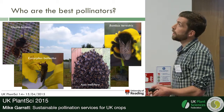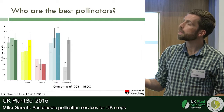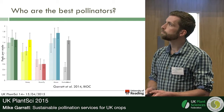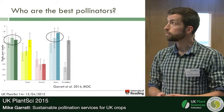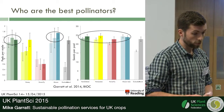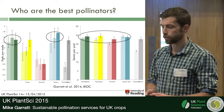This graph shows pod set in beans following visitation by our different pollinators — bumblebees, honeybees, hoverflies, and mason bees — along with control treatments of hand pollination and pollinators excluded entirely. For beans, we found that the solitary bee and bumblebee species were really effective bean pollinators. For oilseed rape, looking at seeds per pod with our same four pollinators, we found a rather different situation — all of our pollinators were quite effective at increasing seed set in oilseed rape, with hoverflies slightly less effective than the other three, but all pretty good oilseed rape pollinators.